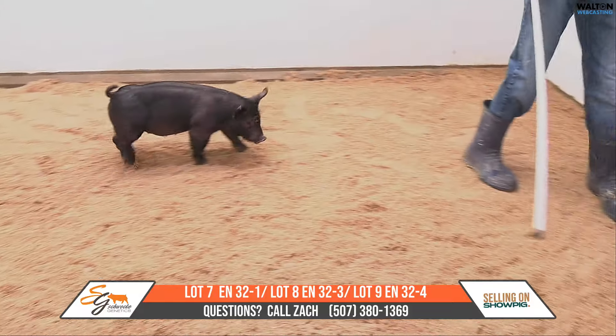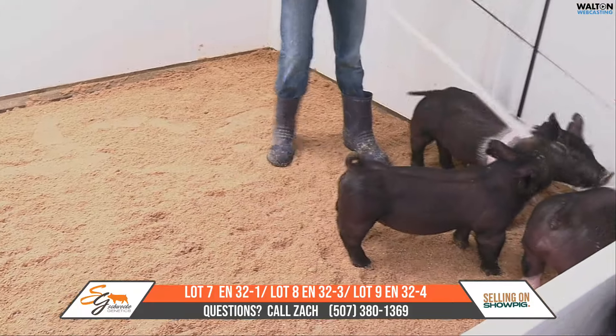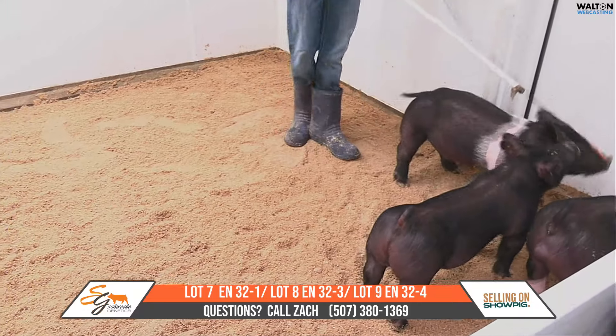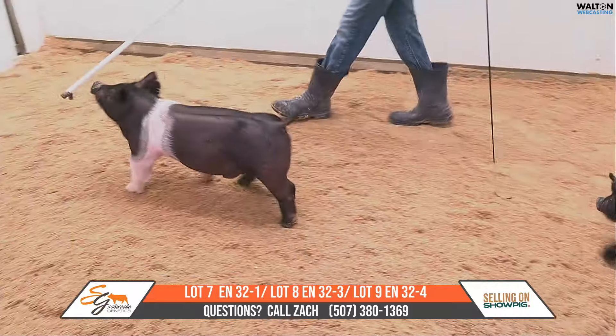Had a very good run and has continued to have a good run. Just had that champion at OYE. We had some barrows last fall that Cole Phillips got that had a good run down there in Texas, and one of them I think was second in class and made the sale down there.